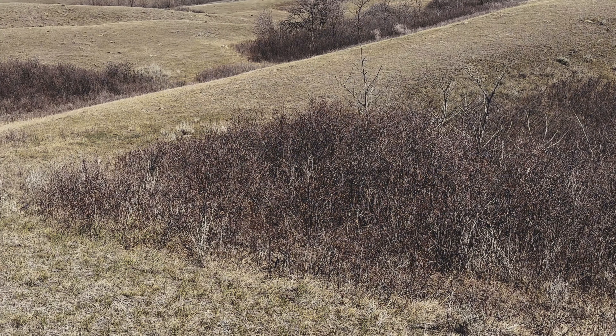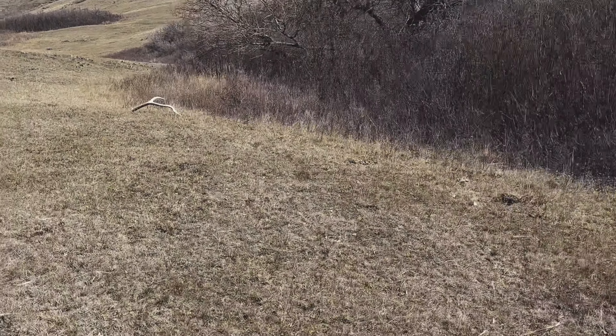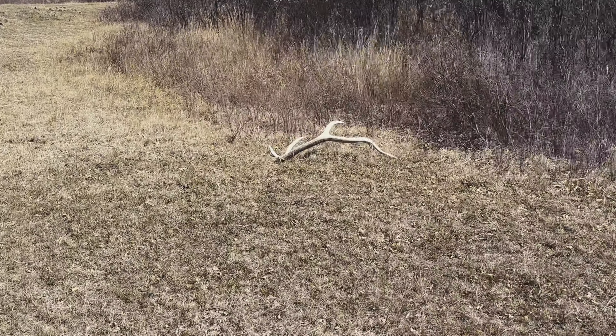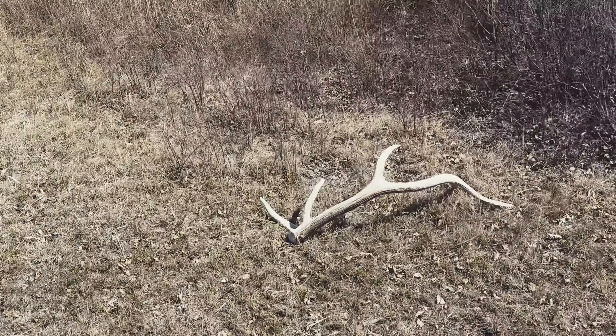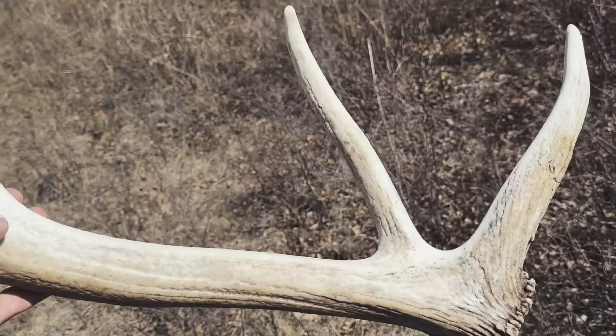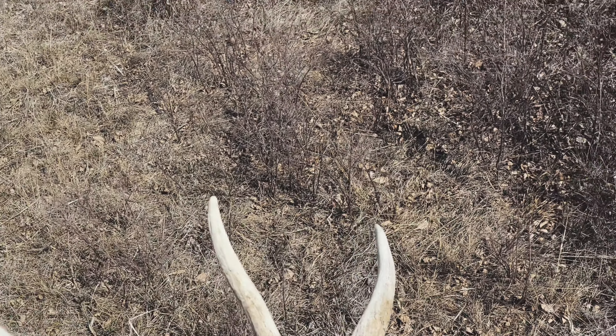Another elk shed. I wonder if it's the other side — it'd have to be a mile apart if it is, but hopefully. Definitely not the other side, just another nice shed though. Beauty.